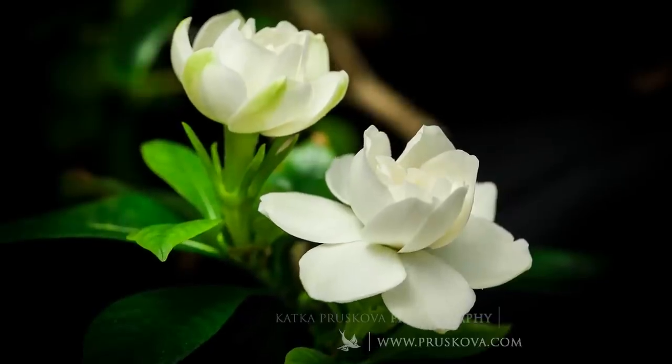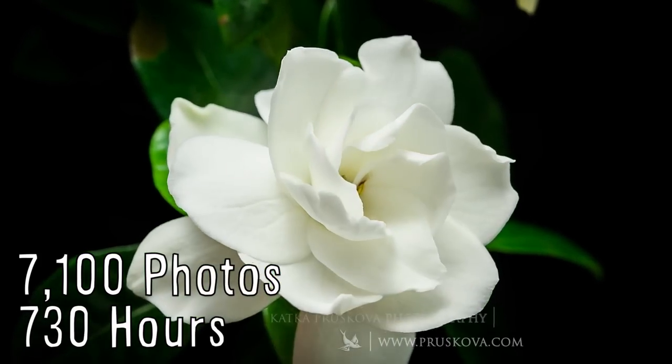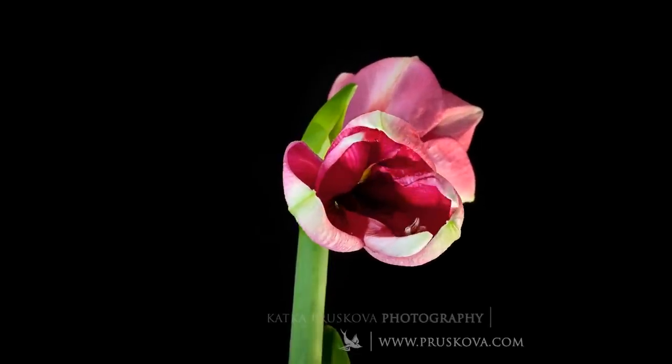Finally, photographer Kat Kapraskova took 7,100 photos in 730 hours to create this time-lapse compilation of 22 flowers.